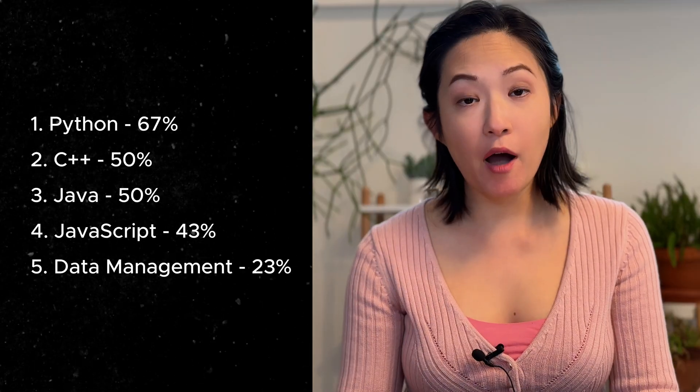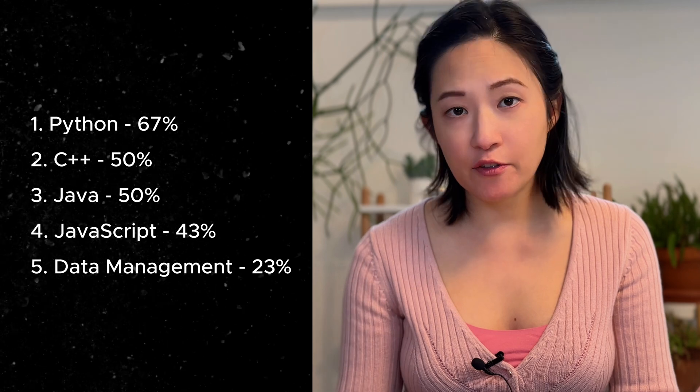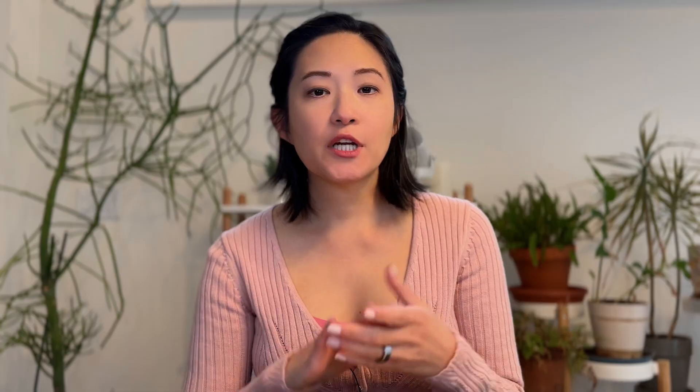There are also many job postings with general titles like software engineering — it could be junior software engineer, entry-level software engineer, or just general software developer. There's a wide variety of titles. For these roles, the top five keywords: number one Python at 67%, number two C++ at 50%, then Java and JavaScript, followed by data management. But other than these top five roles, there are plenty of other roles, so I'll talk about that next.